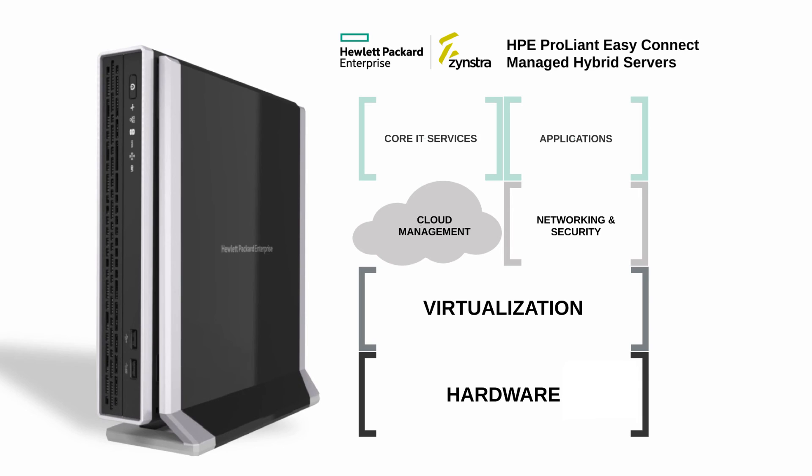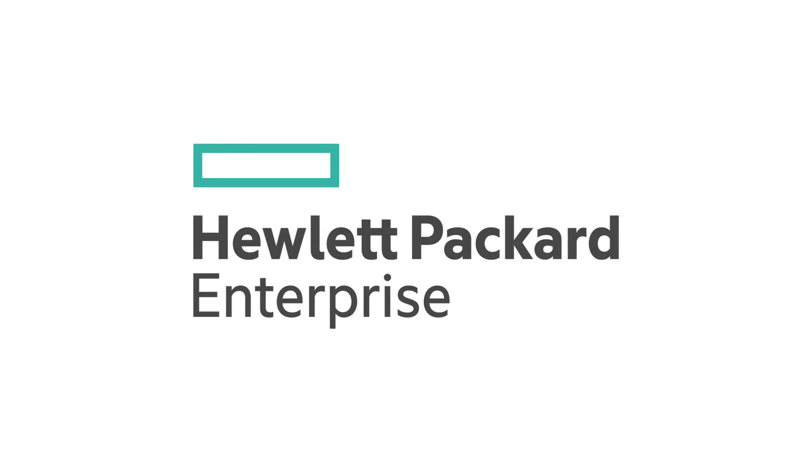Integrating core IT services, applications, networking and security, cloud management, sophisticated virtualization technologies, and the most advanced HPE server hardware — HPE ProLiant EasyConnect managed hybrid servers are truly a unique hyper-converged solution ideal for small businesses, education, and enterprise multi-site environments.